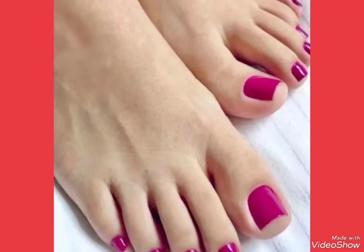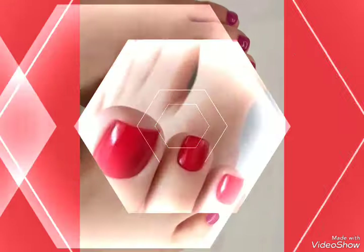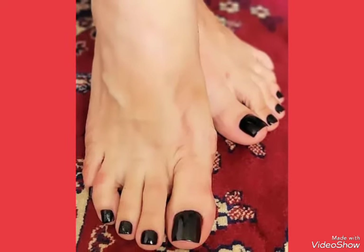Hello my viewers, how are you? I hope you are all having fun and doing well, enjoying the best conditions of health. Welcome back to my YouTube channel Fashion Industry. In this video you can see beautiful colors with beautiful designs of K2 nail polish design ideas.